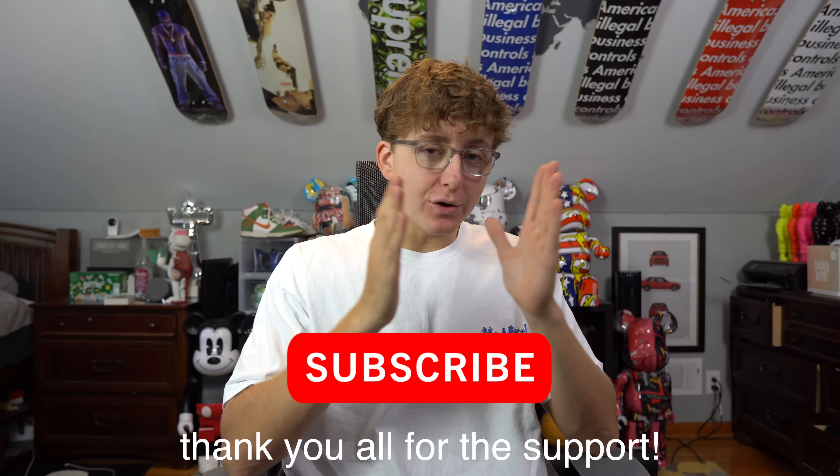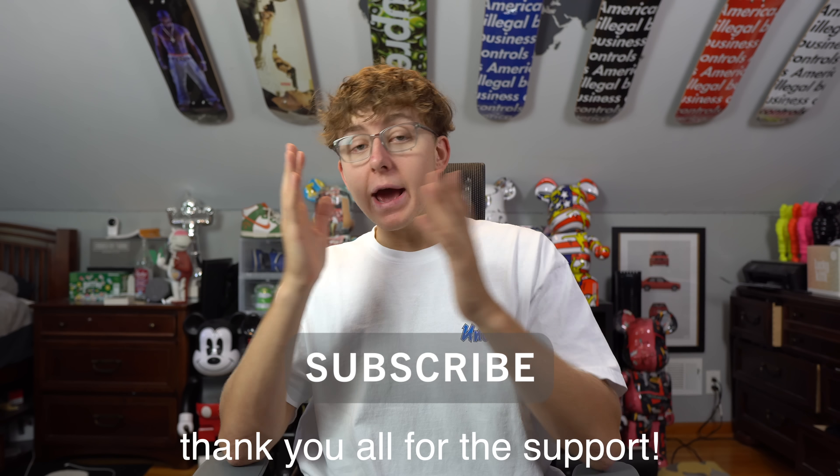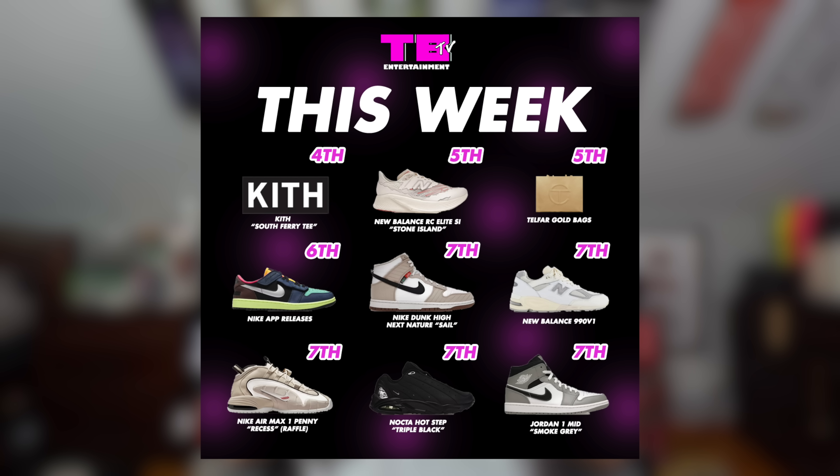What's good everybody, welcome back to the channel, hope you're all having a great day. Thank you so much for tuning in. In today's video, as we do every single Monday, we're going to be breaking down this week's sneaker drops, which if I could shorten into one word it's quantity over quality this week.